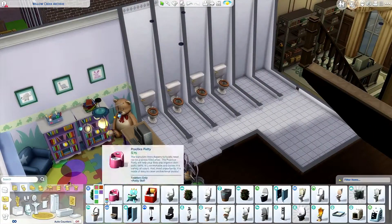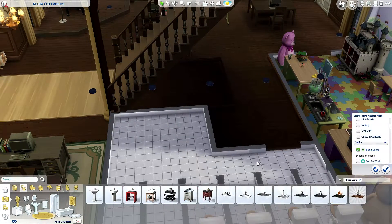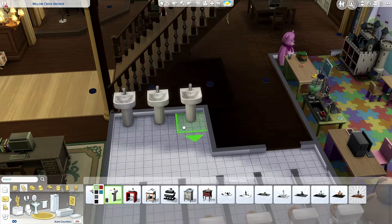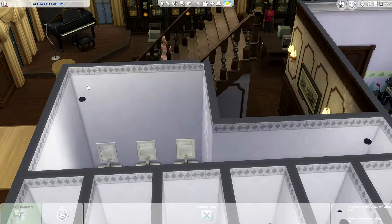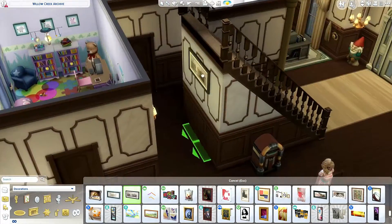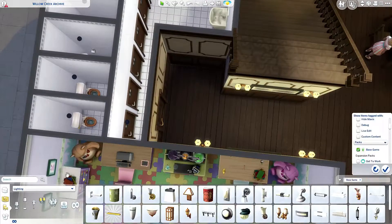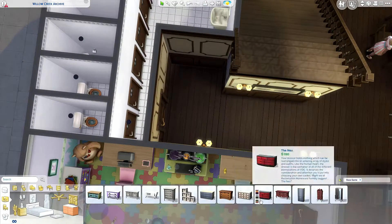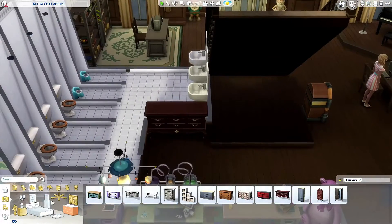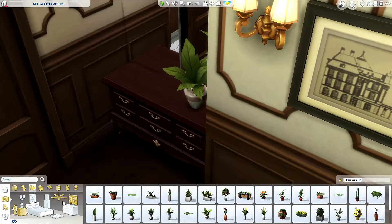And here we are getting some things — just three sinks with three mirrors. Your sim can use those mirrors to increase their charisma skill, research and debate, that kind of stuff. Here is a bit of a dresser, so you can fix your hair before or after you go to the bathroom and see you still look nice.